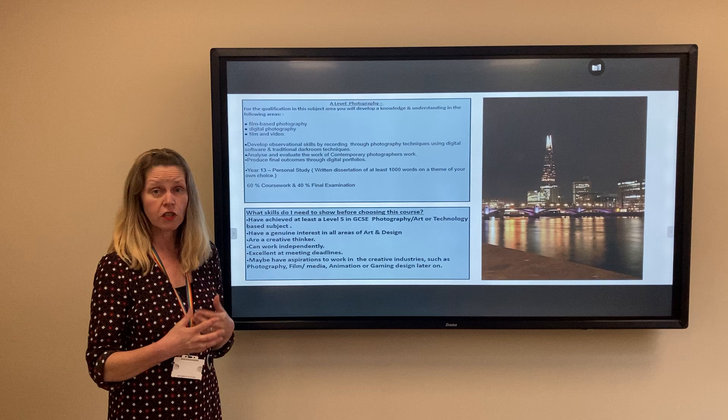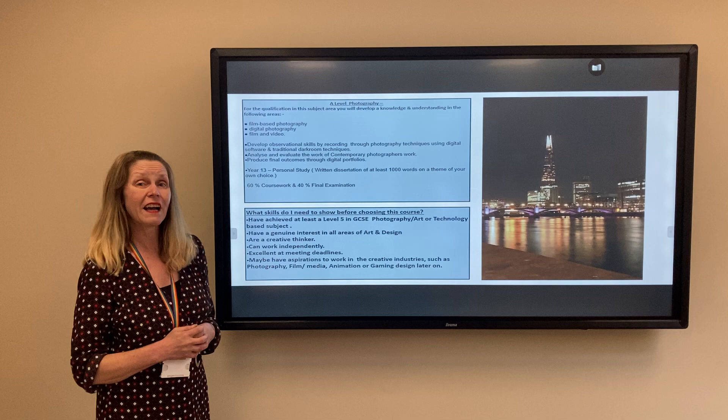We have film-based photography, which is actually using traditional darkroom techniques, learning about digital photography skills, and also film and video that we touch upon as well.